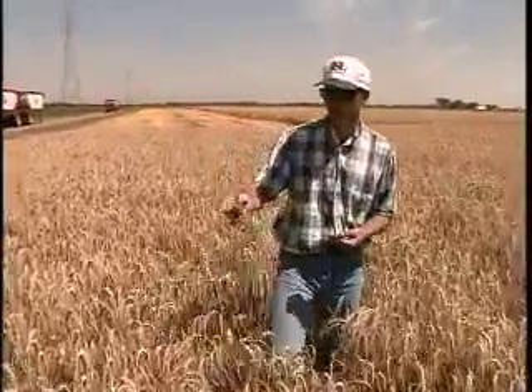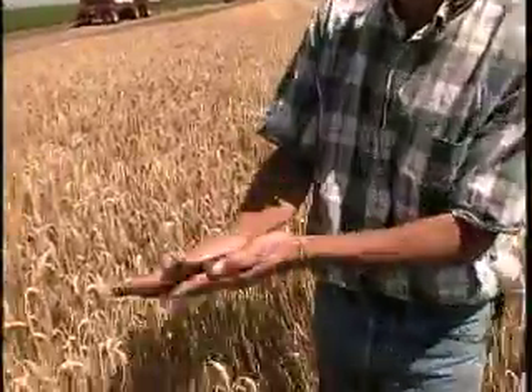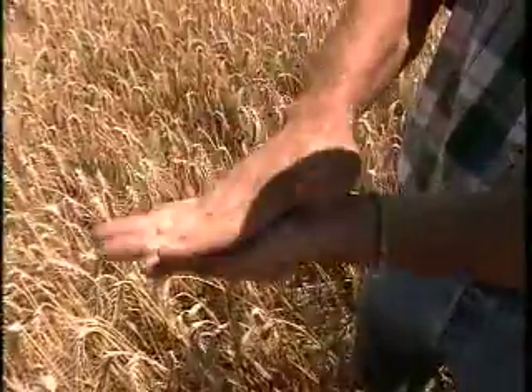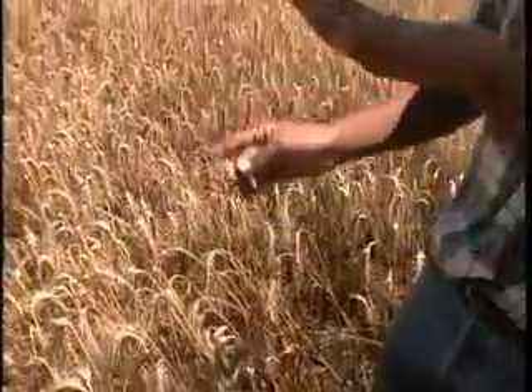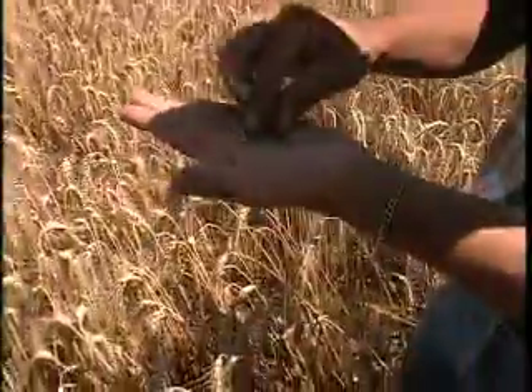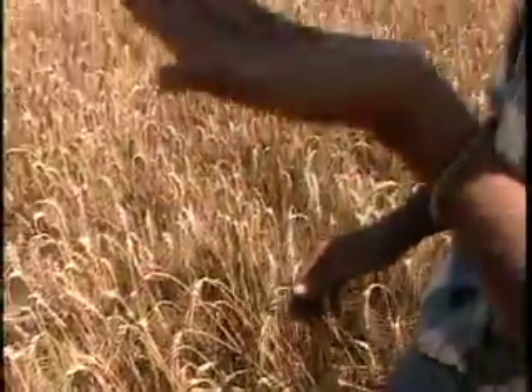This farmer pulls the top off of the wheat plant and blows at the kernels to check their weight. He wants the kernels to be heavy enough to stay in his hand after he has blown away the rest of the wheat head. This means that they are ripe and ready to harvest.